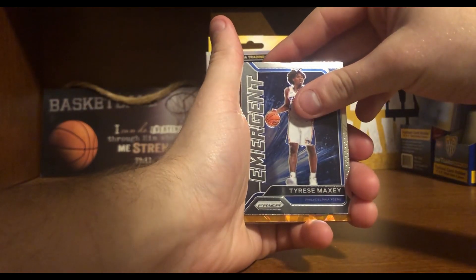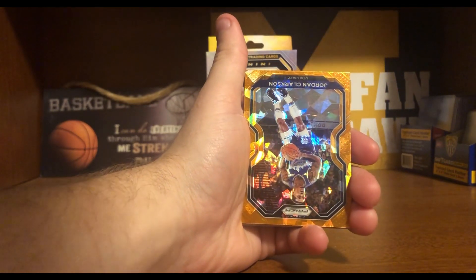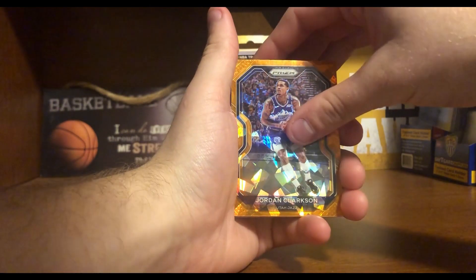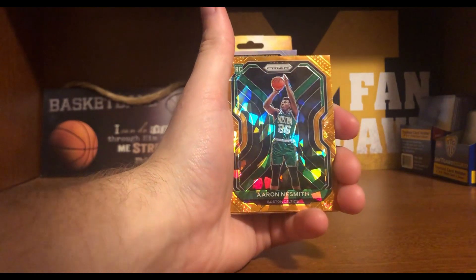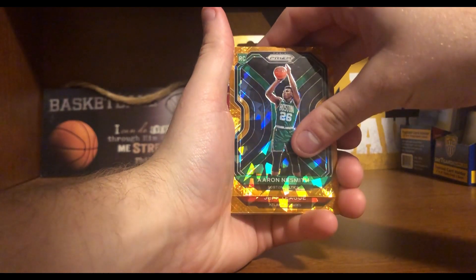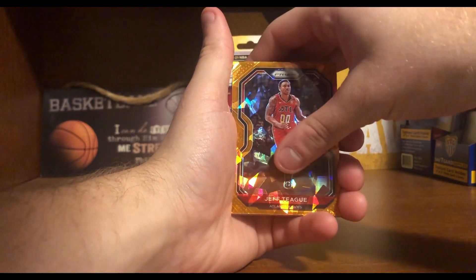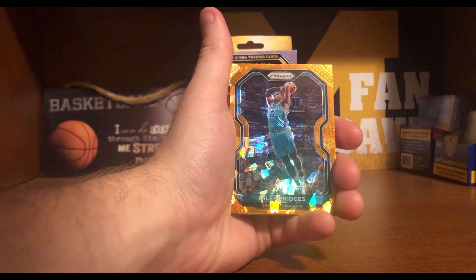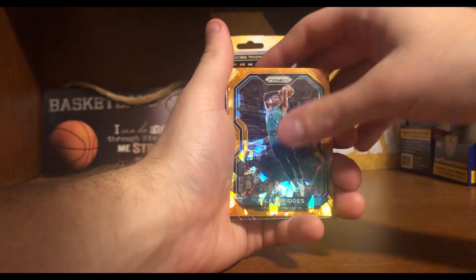And then it looks like we're coming up on our orange ice here. It's going to be an orange ice Jordan Clarkson. Orange ice Aaron Naismith — rookie card. Orange ice Jeff Teague. And an orange ice Miles Bridges. So orange ice, not too bad.